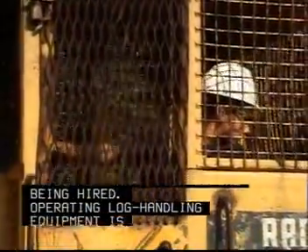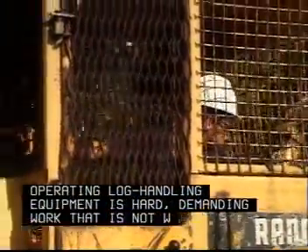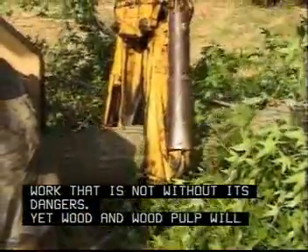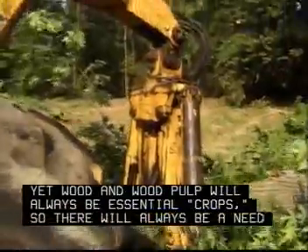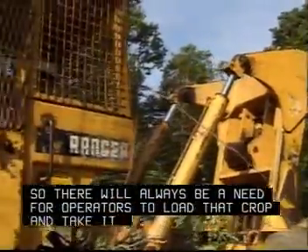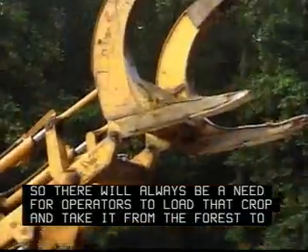Operating log handling equipment is hard, demanding work that is not without its dangers. Yet wood and wood pulp will always be essential crops, so there will always be a need for operators to load that crop and take it from the forest to the factory.